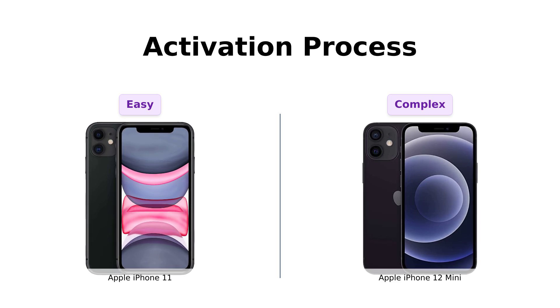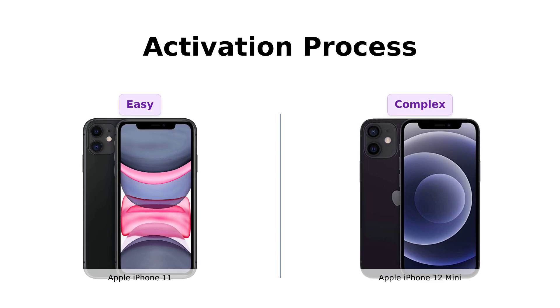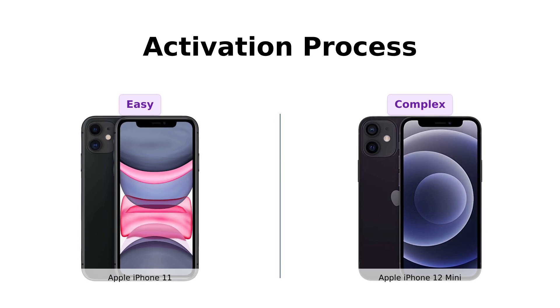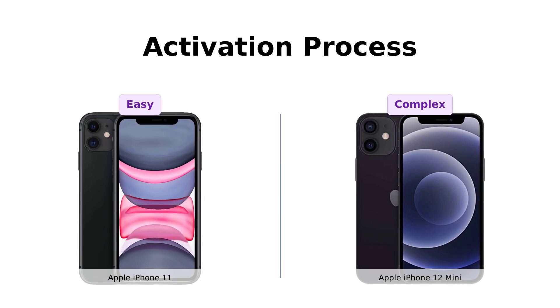But the iPhone 12 mini is a bit more high maintenance: insert SIM, turn on, connect to Wi-Fi, follow the on-screen prompts. It's like trying to assemble IKEA furniture without the instructions. Reviewers have found the iPhone 11 to be more straightforward in this regard.